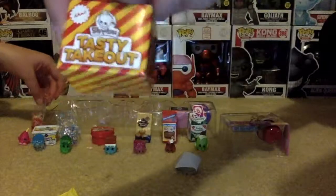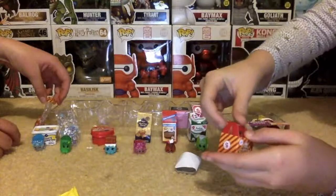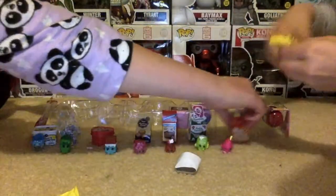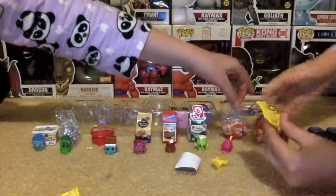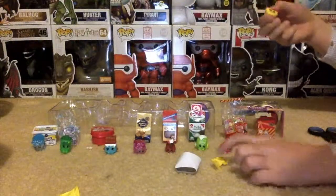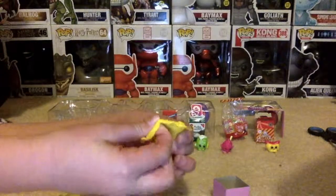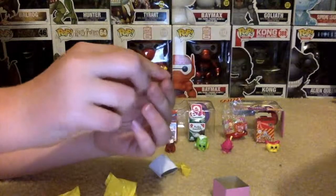So we've got some tasty takeout. Looks to be a hot dog. And out of the fresh cakes, we have a birthday cake.